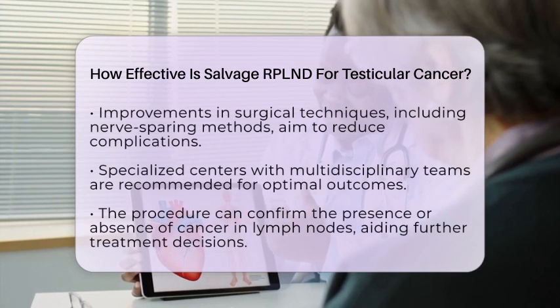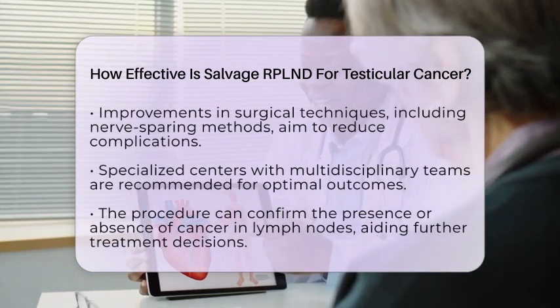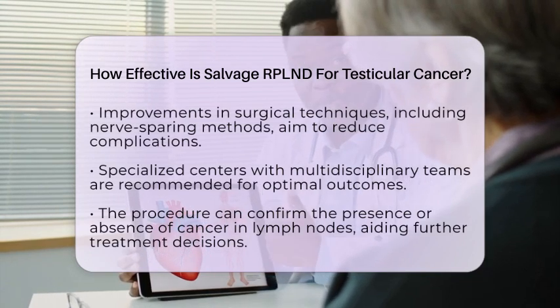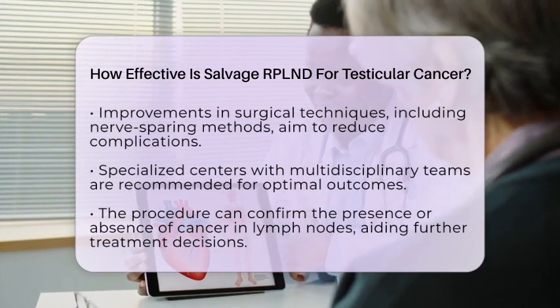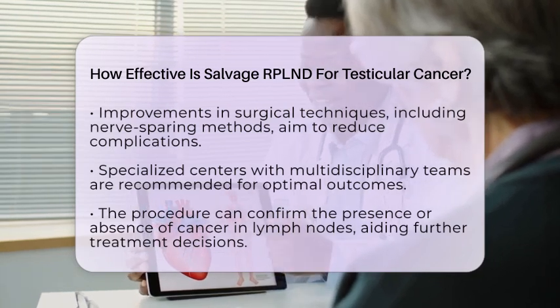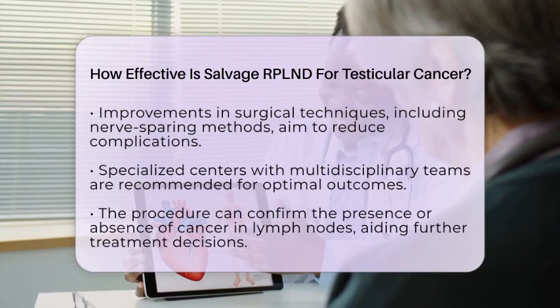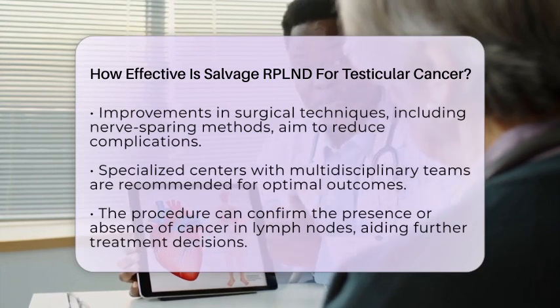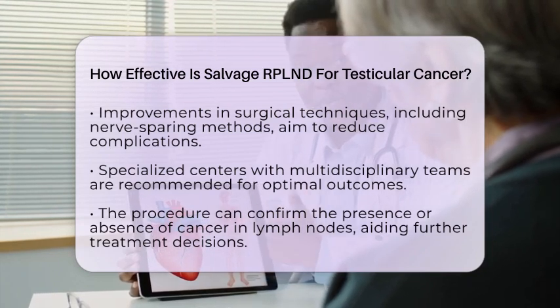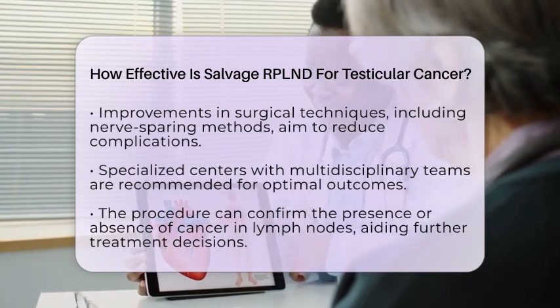Salvage RPLND is best performed in specialized centers with multidisciplinary teams experienced in managing testicular cancer. This collaborative approach helps optimize outcomes and minimize potential complications. Additionally, the procedure serves a diagnostic purpose by confirming the presence or absence of cancer in lymph nodes, which can inform further treatment decisions.